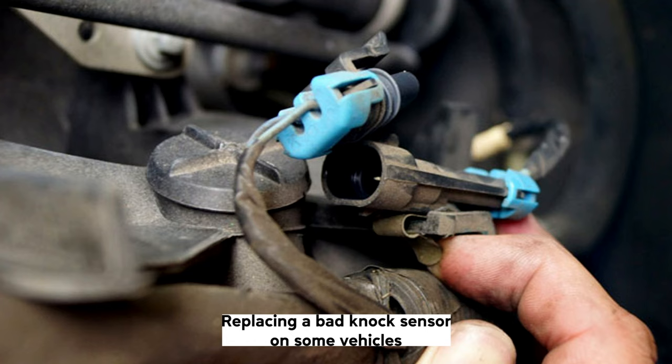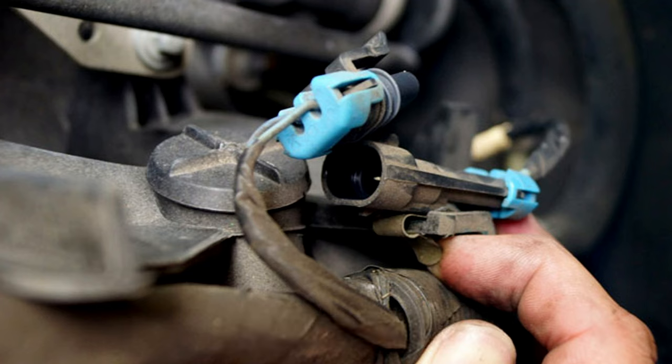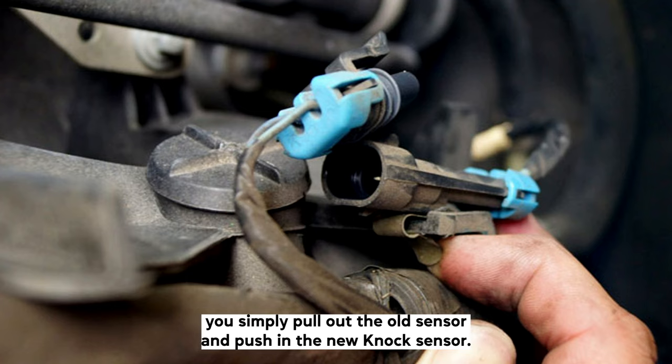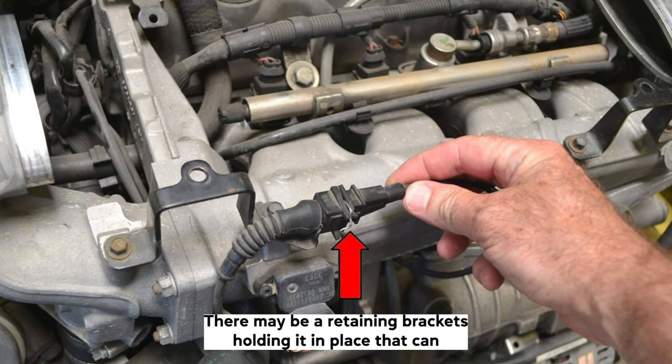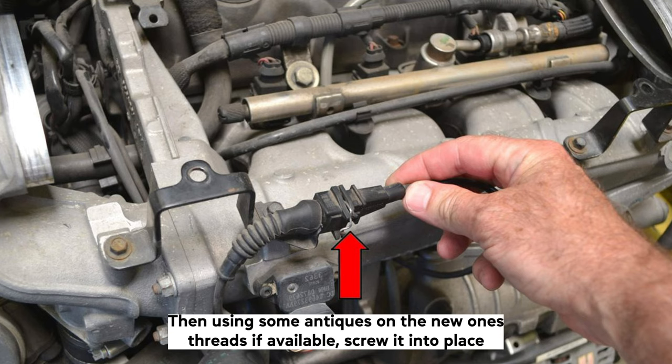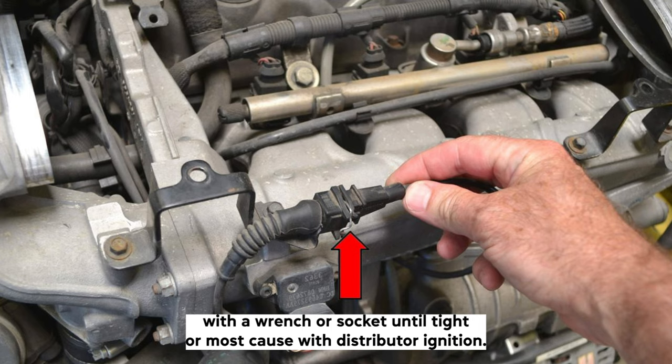On most cars with distributorless ignition (DIS) or electronic ignition, you simply pull out the old sensor and push in the new knock sensor. There may be a retaining bracket holding it in place that can be removed or bent out of the way to remove the faulty sensor. Then, using some anti-seize on the new one's threads if available, screw it into place with a wrench or socket until tight.